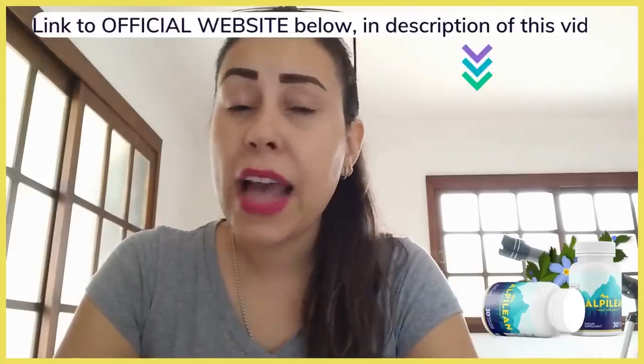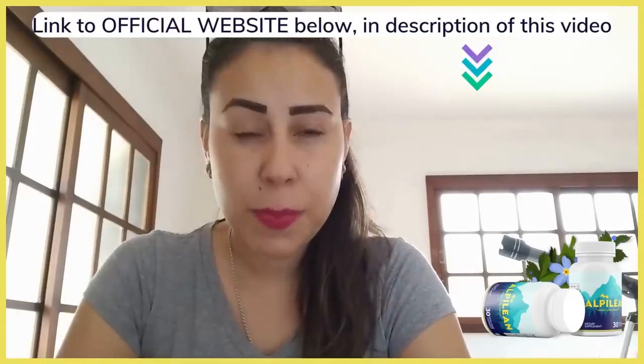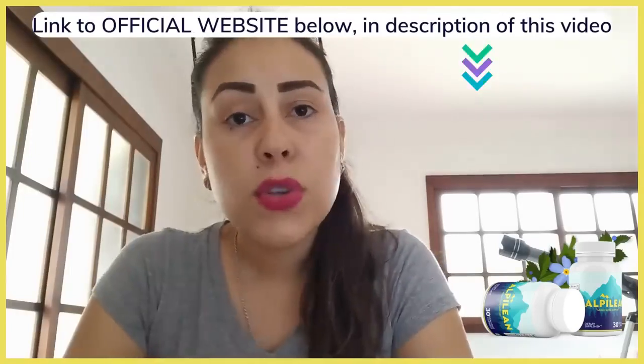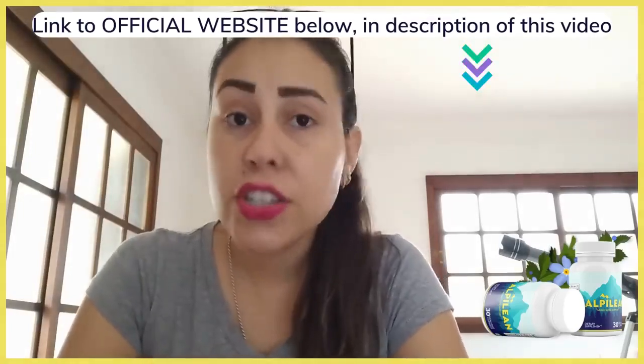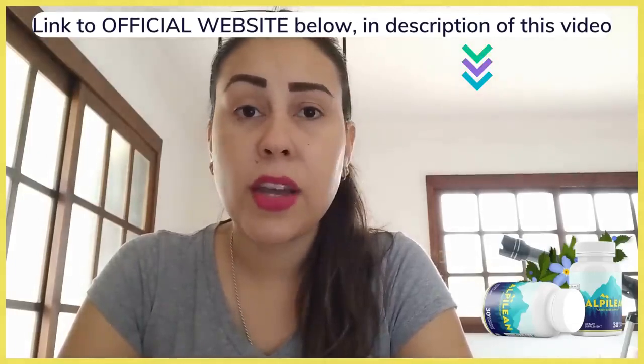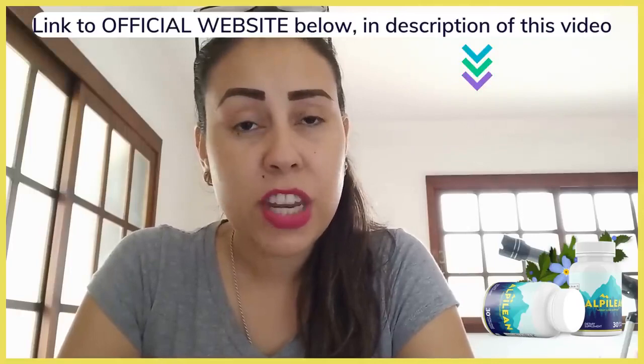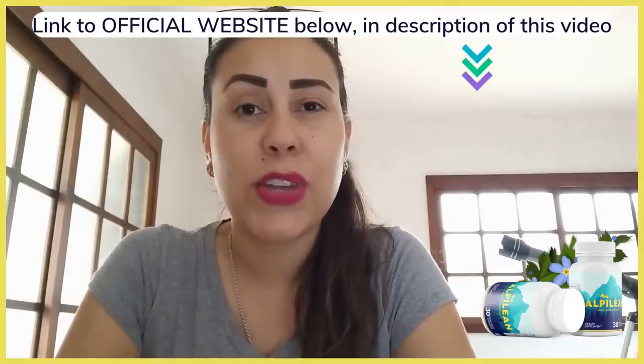I will be leaving Alpine Lean's official website just below this video in the description box for you guys. So if you do want to start using it, make sure you are getting the original one on the official website only. The link is just below this video in the description box waiting for you guys.